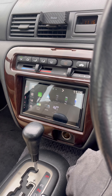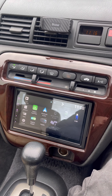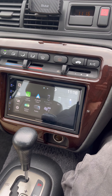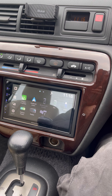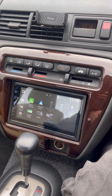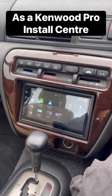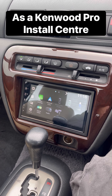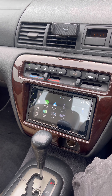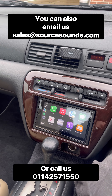With this Kenwood system we've got digital DAB radio, analog AM/FM radio, Apple CarPlay wireless, Android Auto wireless, Bluetooth calls, Bluetooth streaming, and USB — it's a fantastic system that works really well. For further information on upgrading the audio or infotainment system in your vehicle, give a specialist at Source Sounds a call on 0114 257 1550. Thank you for watching.